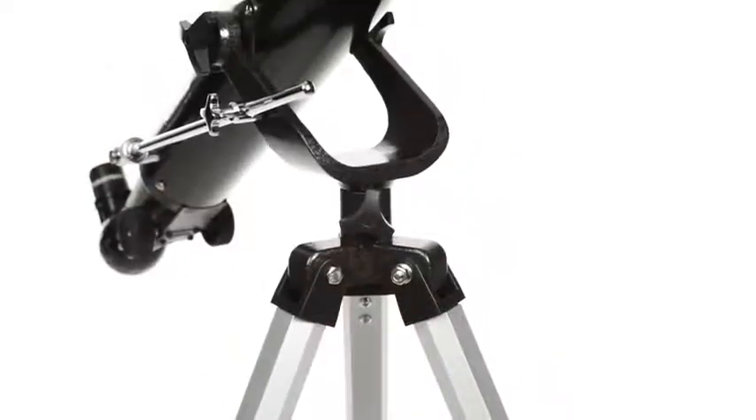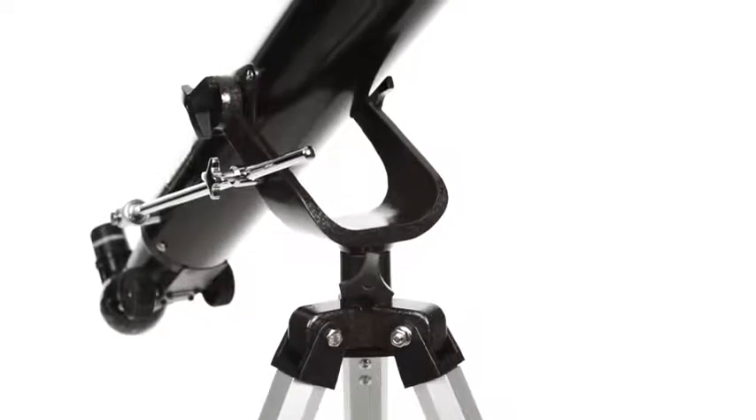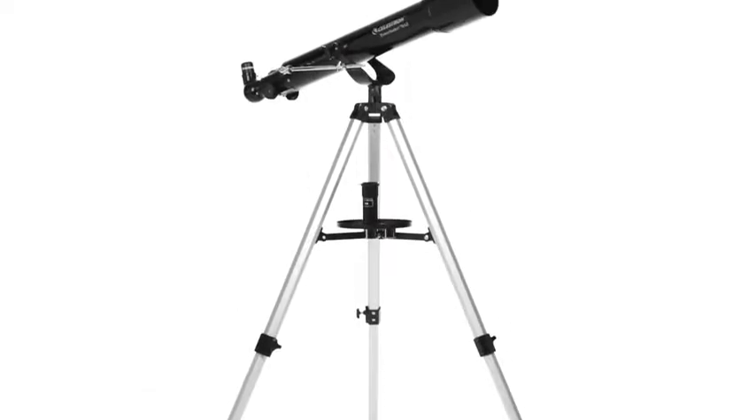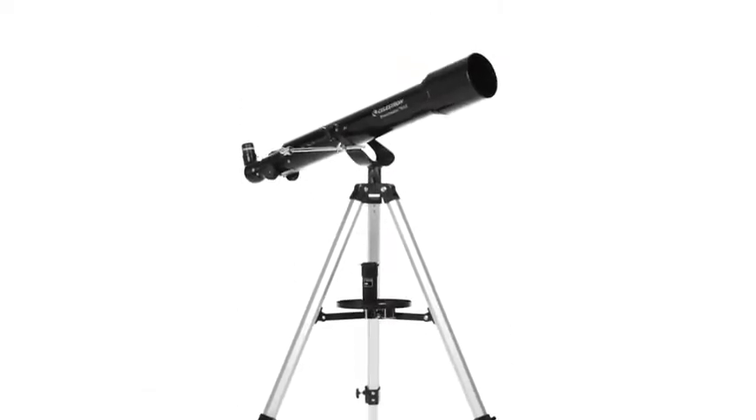An Alt-Azimuth mount and correctly-oriented images allow you to enjoy your PowerSeeker telescope during the day. Bring it along on your next camping trip to view landscapes, wildlife, and more.